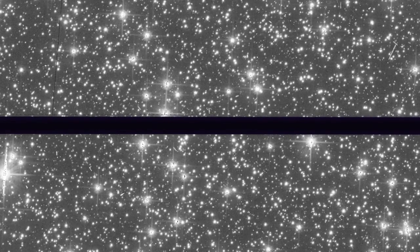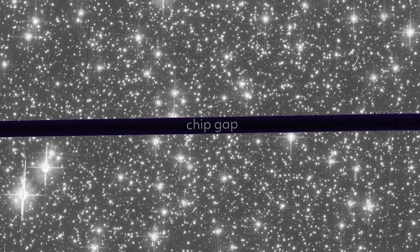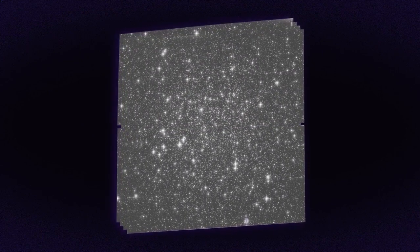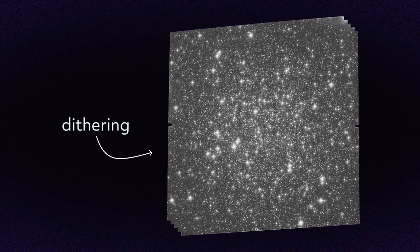Without processing, many Hubble images would be divided down the middle. This line, called a chip gap, is the tiny space between some camera sensors. Hubble moves slightly with each observation, allowing image processors to fill the gap and replace faulty pixels. This process is called dithering.